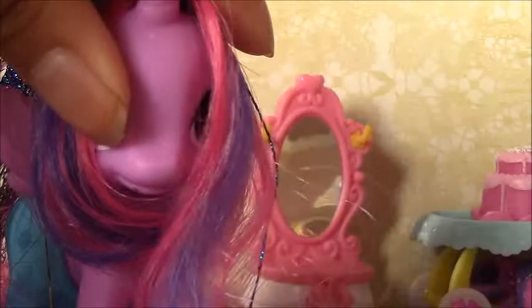My second favorite pony is this Twilight. I like this Twilight because her hair is super soft. I really like soft manes, so that's why she's my second favorite.